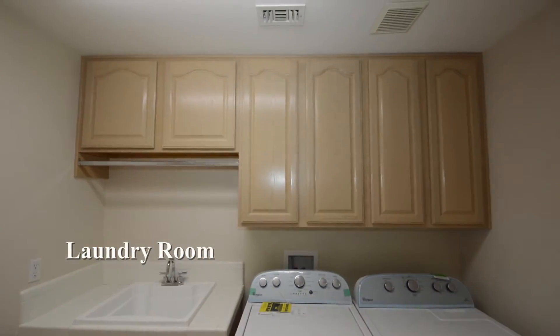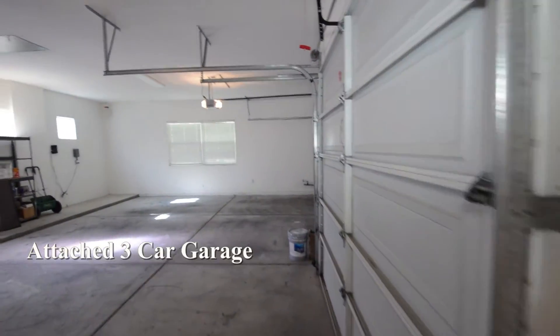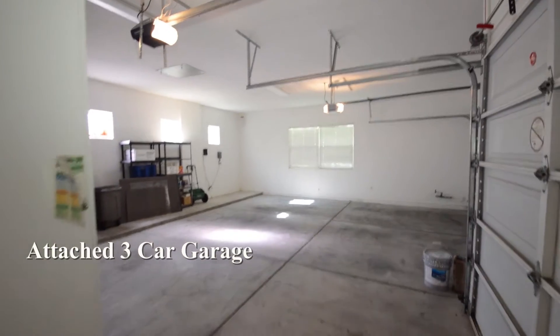The laundry room is downstairs and has storage cabinets with the washer and dryer included in the rent. The attached three-car garage has automatic door openers and direct entry to the house.